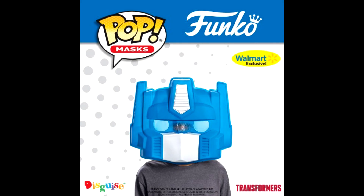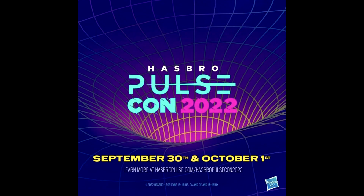Design Costumes shared a new oversized Funko Optimus Prime mask. It's got that Funko Pop vinyl aesthetic but large enough to pop over your head and peek through the eyes. It's due to be a Walmart exclusive and should show up during Walmart Collector Con later this week. Looks really goofy but here you go.